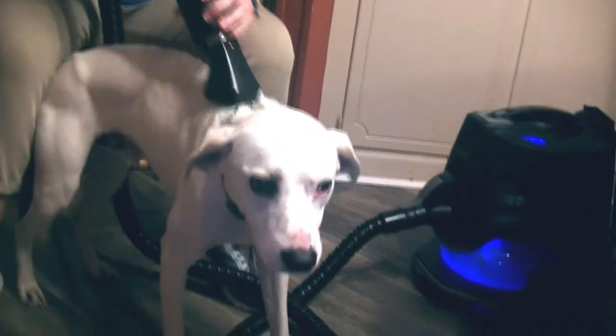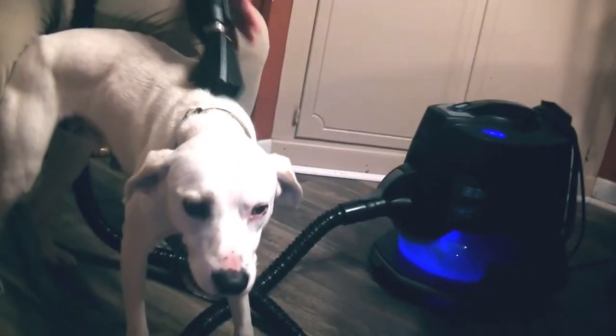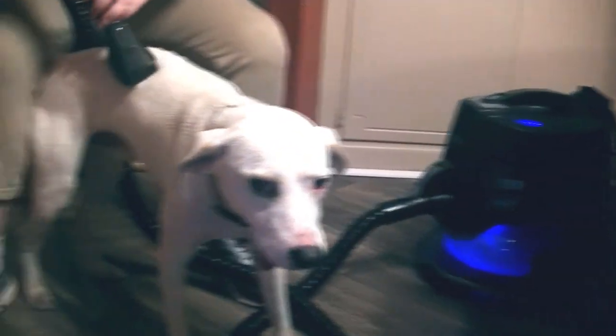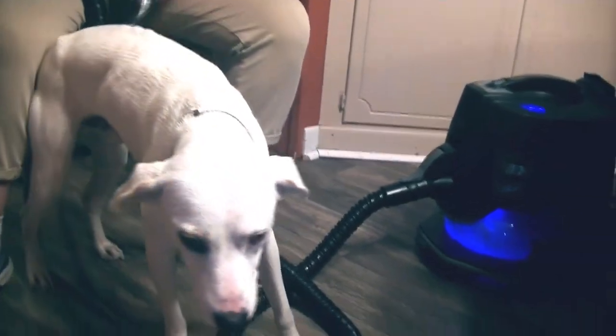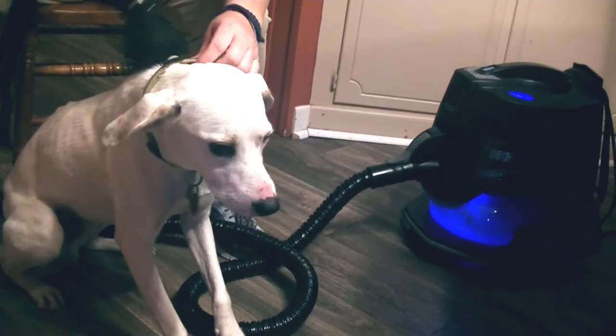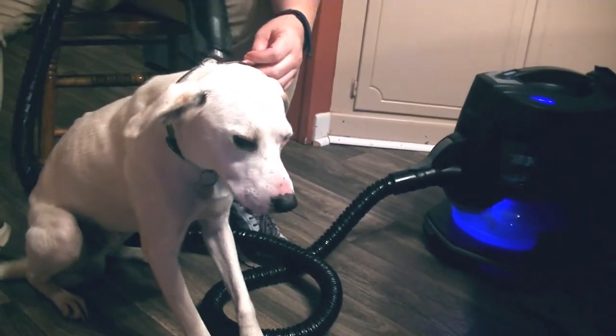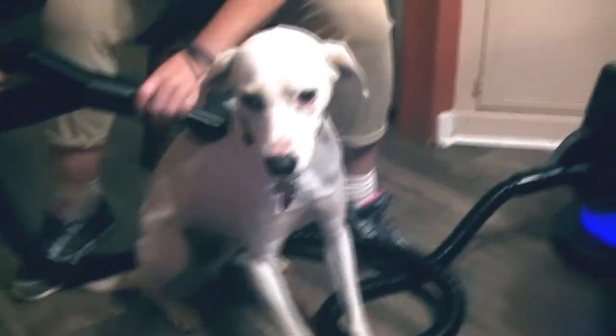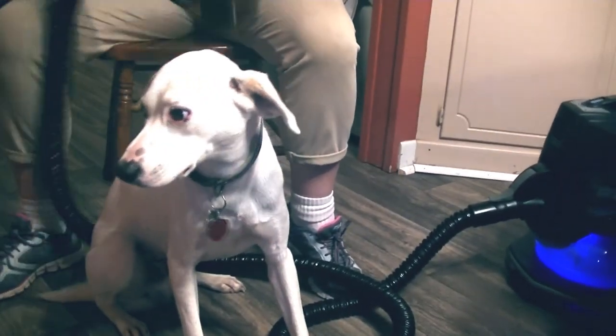I know he looks really skinny, but guys, I promise he eats like a pig — or a horse, one of the two. He loves to eat. Maybe that's good. I guess we'll see if it helps him from shedding.